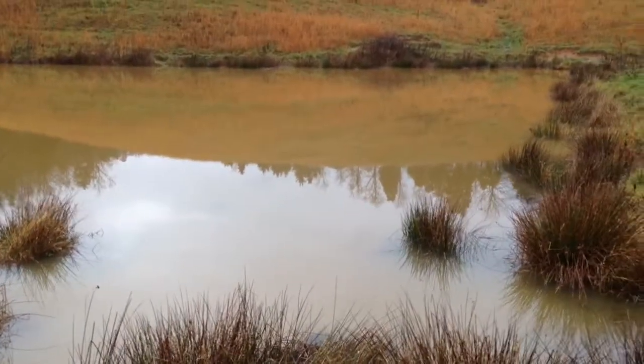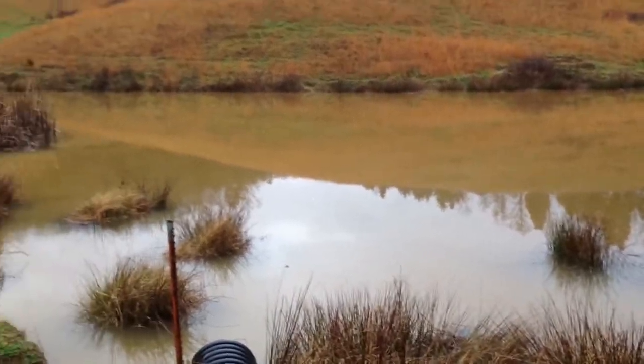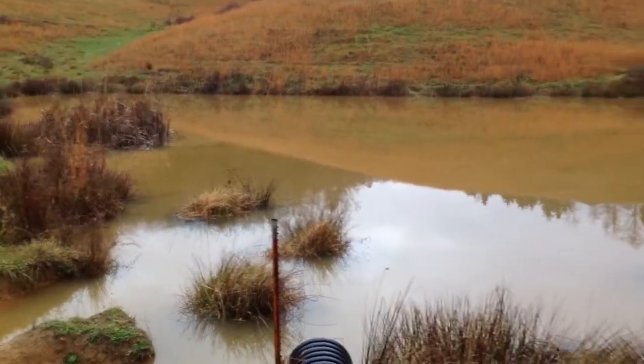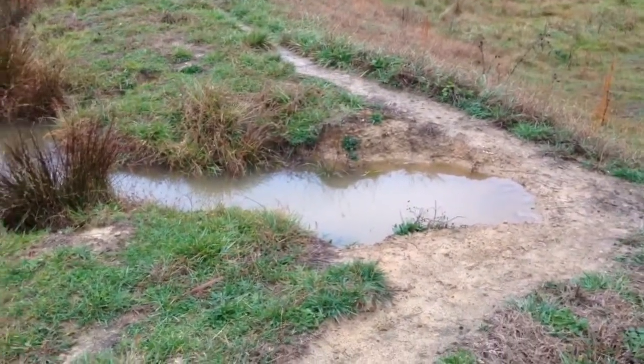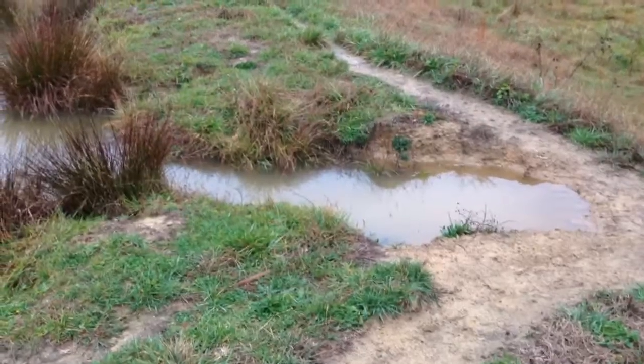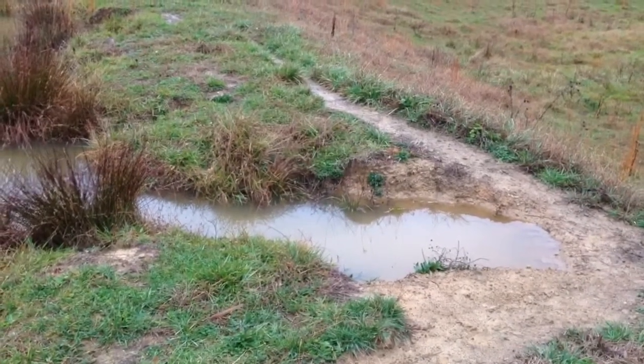We've had an issue with this pond. This is what our kids have called Superman Pond because the shape of the pond looks like Superman's emblem. But what we have is a lot of cattle erosion where the cattle from the previous owner have really worked down the edges of the pond.